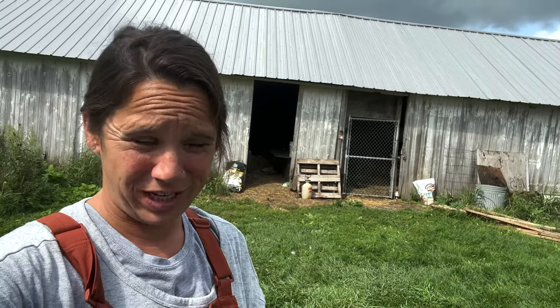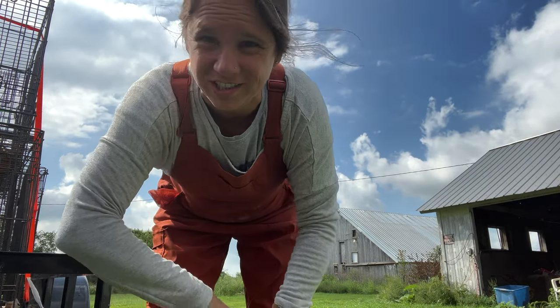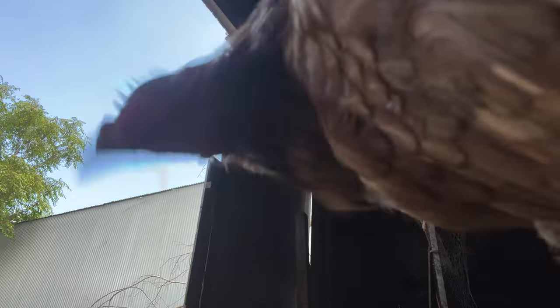So I'm at the farm waiting for the people to come so we can load up our trailer with chickens. Got my farmer gear on so I don't get scratched by a bunch of chickens.